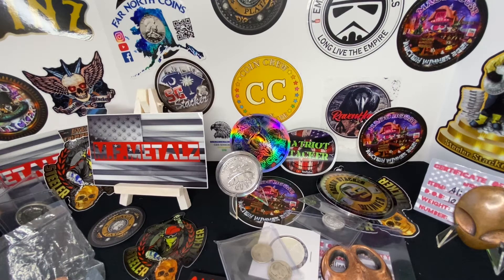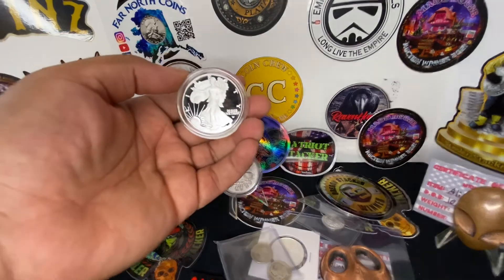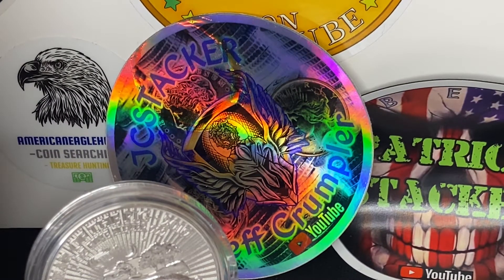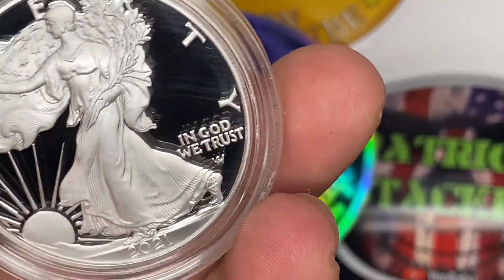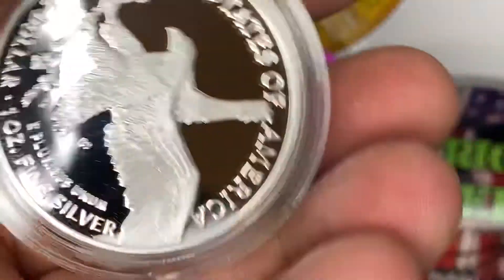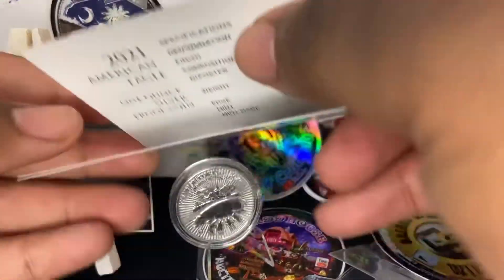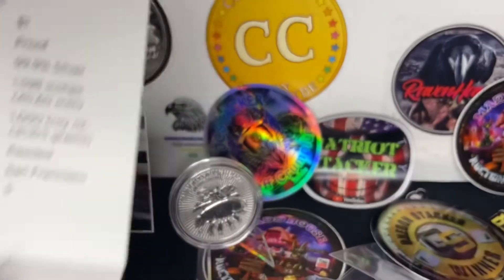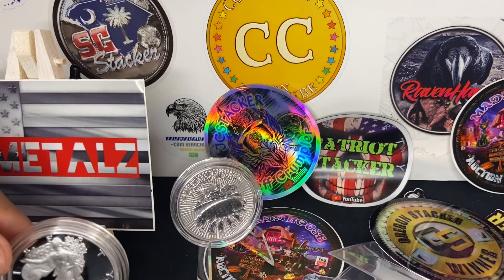She is definitely a beauty — happy to have won this proof in my collection. Let me get these fingerprints off so you can see there's no flaw that I can see on this coin. Everything you're seeing is on the capsule, not the coin itself. And yes, this is minted out of San Francisco — ecstatic about that one.